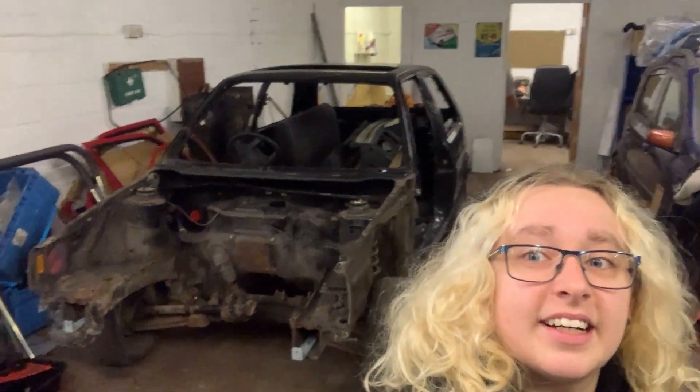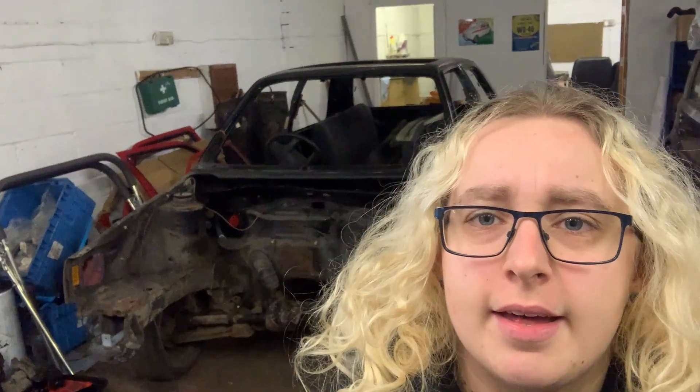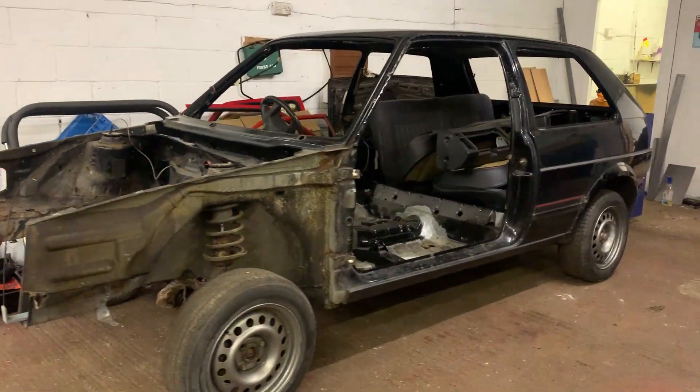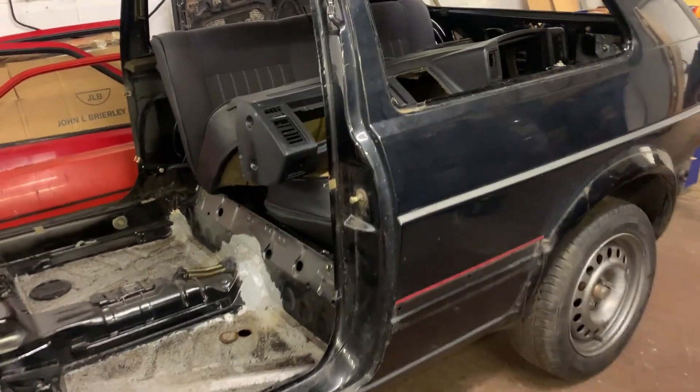Let's talk about this. It's not quite complete - the parts are there and the car is there. So here it is: it's a Mark II Golf GTI, red pin striping, in case you can't tell.